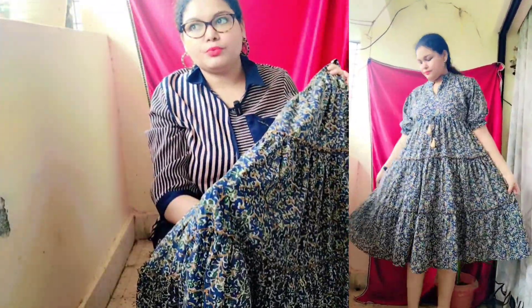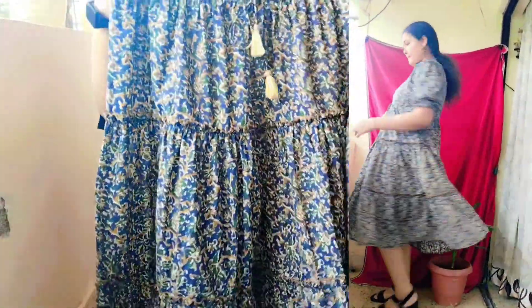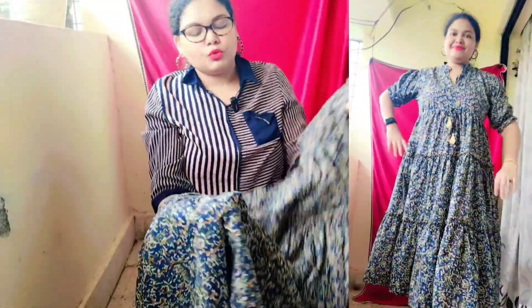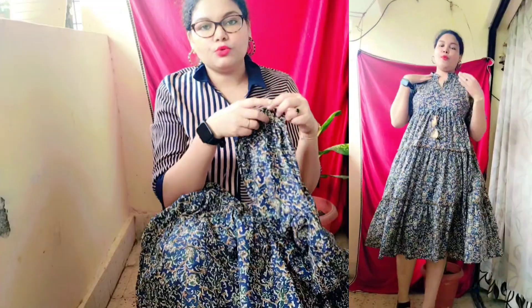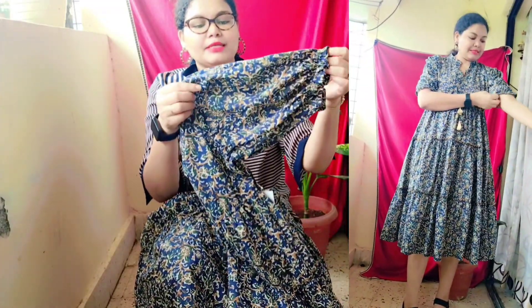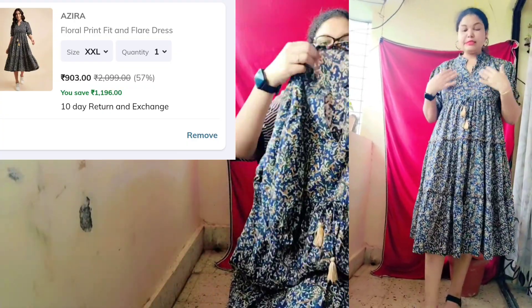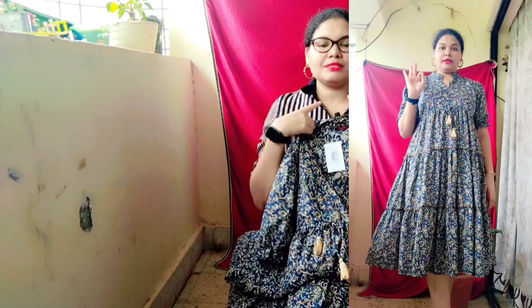The price came to Rs. 757, and if you're going to check out, it is Rs. 850. The cotton material is very soft and there is no see-through. The sleeves are of this type. The neckline is also very different — it is not a collar.